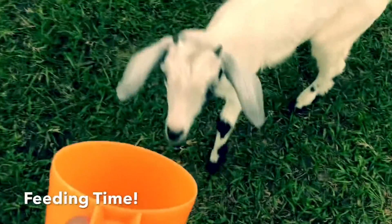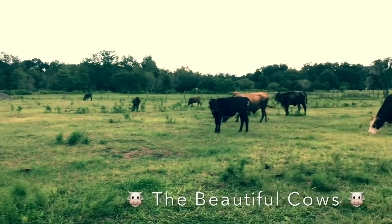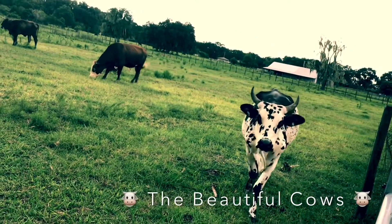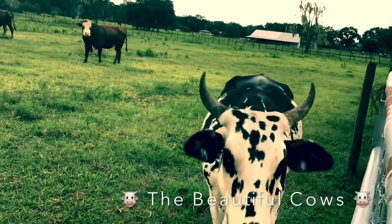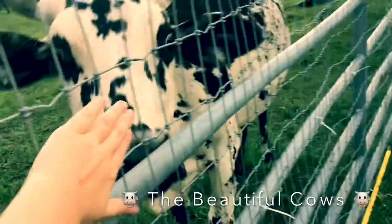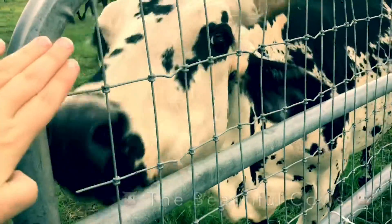We're going to give him just a little bit more because he really wants it. Wow, she's so beautiful — this is Victoria. Hello Victoria, she's very sweet. She's licking me, she's going to eat my fingers!